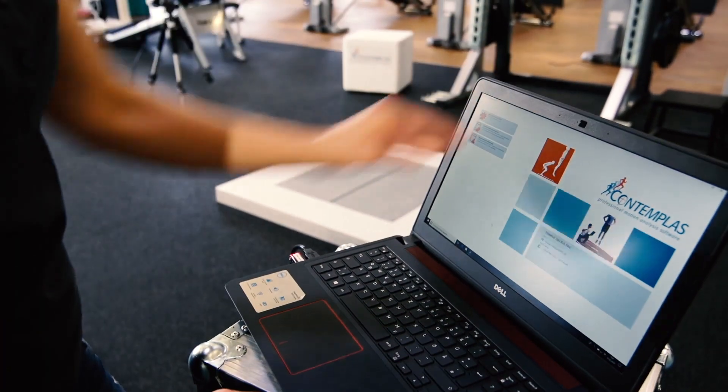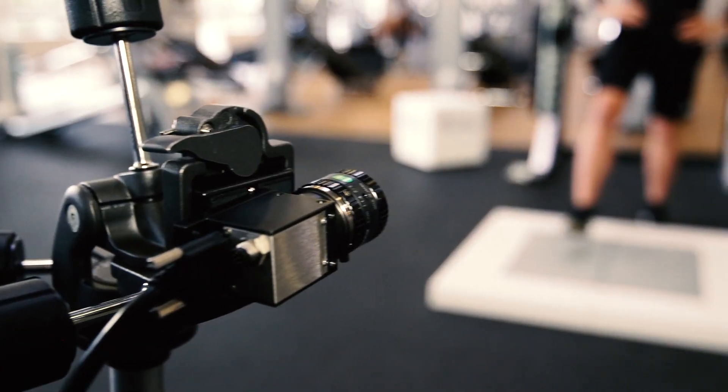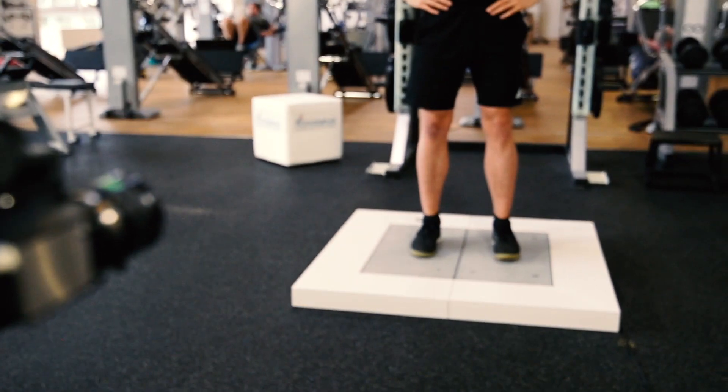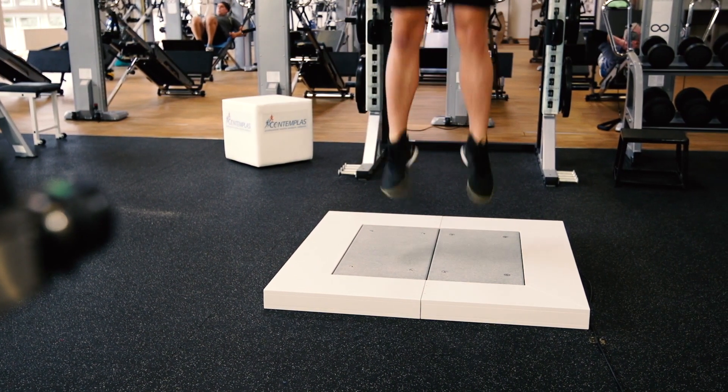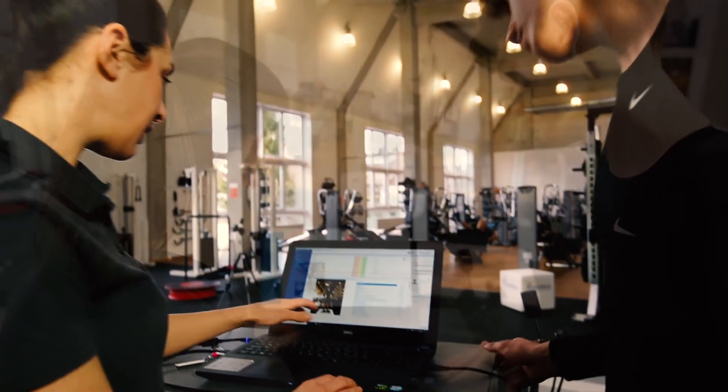For many years, Contemplus has offered video-based motion analysis systems for efficient biomechanical measurements of athletic performance in top-class sports. Such systems are already used worldwide in many team and individual types of sports in the course of recurring performance diagnostics.